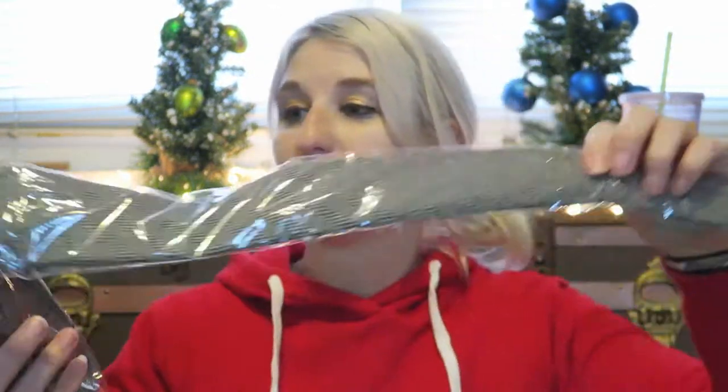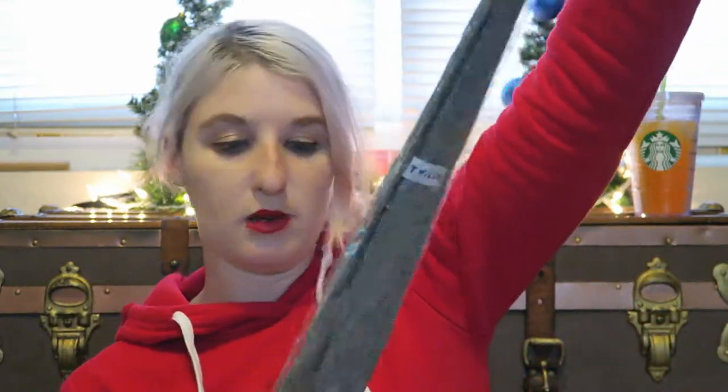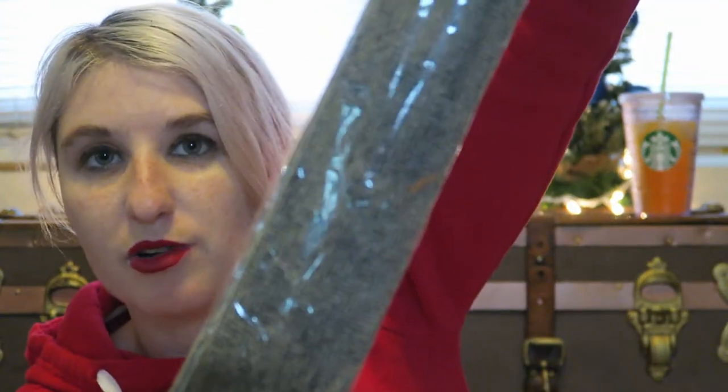What else do we have in here? I think this is a tie — yep. So this is by Willery. It is a gray and black patterned tie with little peppered speckles all the way through.